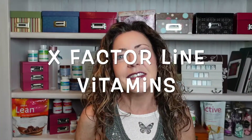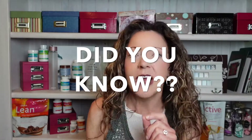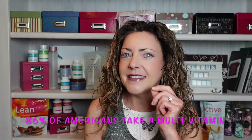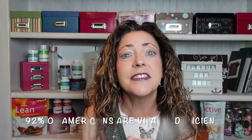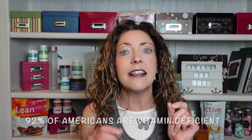Today we're talking about the X Factor and the X Factor Plus vitamin. My first 'Did You Know': a poll taken in 2019 showed that 86% of Americans take a vitamin daily, but the flip side is that 92% of Americans are shown to be vitamin deficient in at least one vitamin, if not more — the most common being vitamin D.